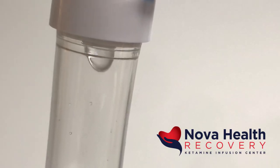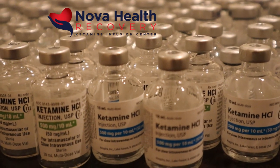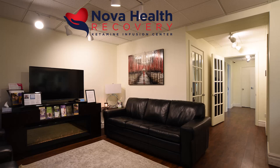We know that IV ketamine therapy works faster and allows for better response and remission in the treatment of depression, suicidal ideation, PTSD, anxiety, and other mood disorders relative to other treatments, including oral and nasal spray ketamine.